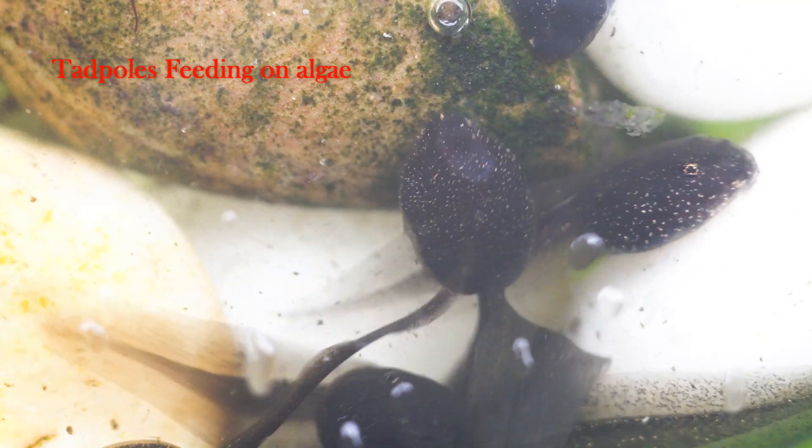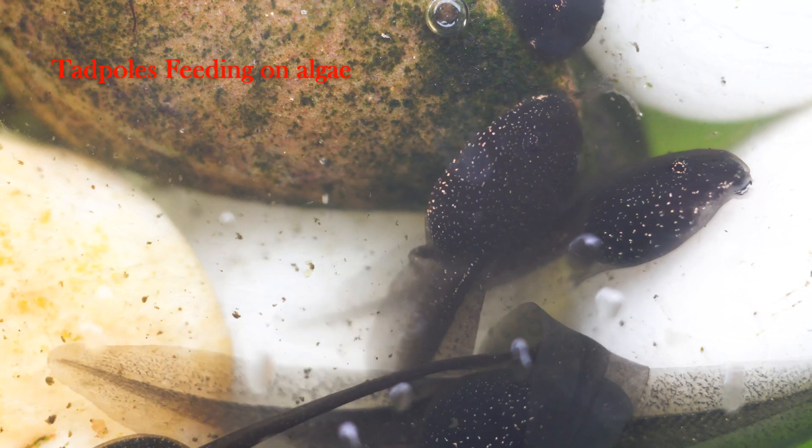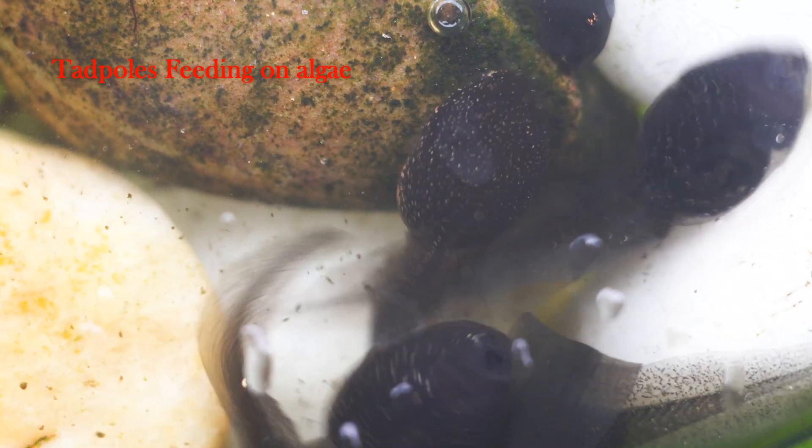Here you can see the tadpoles feeding on the green algae which is growing on the stones.